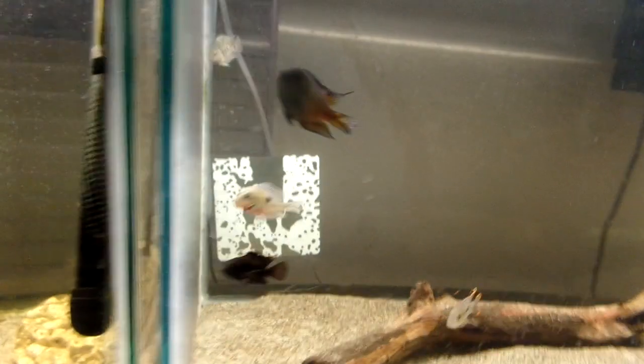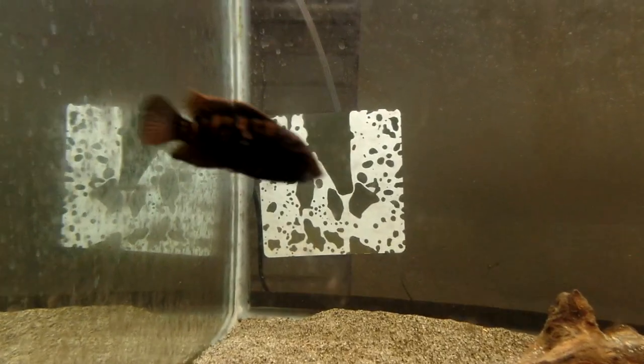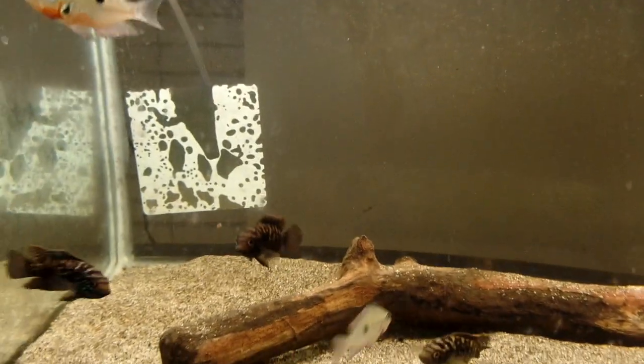Well, there you have it. I wanted to do an update on the grow-out tanks and the babies that are going to be going in the new tank. Alright everybody, later.